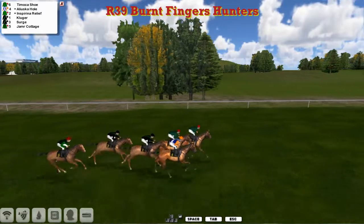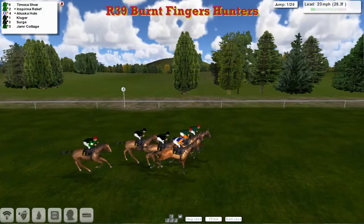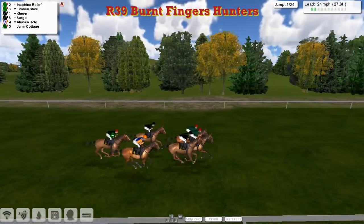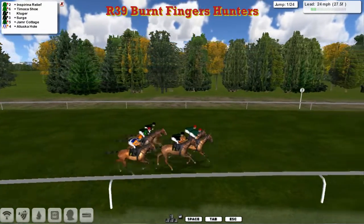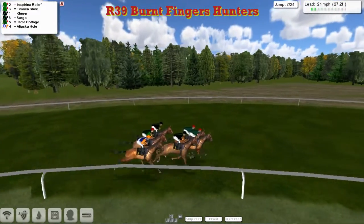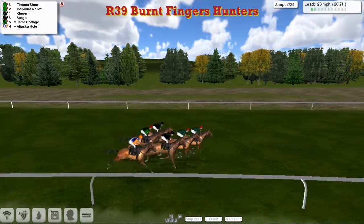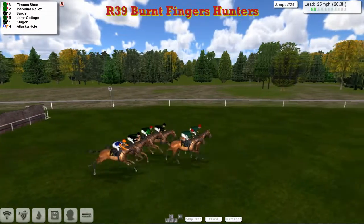As they approach the first, they'll have twenty-four to take here. You'll be surprised if they all finish. They jump in pretty well at the first. Aliluska Hull is a little bit slow. A couple of furlongs in, it's the two James Shea horses — Inspiring Relief and Timoka Shoe — that lead from Kluger on the inside. Right outside is Serge, and then Jameer Cottage and Aliluska Hull. Timoka Shoe leads over the second.